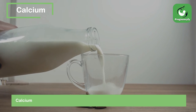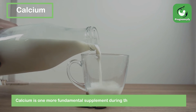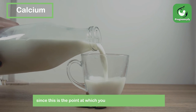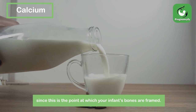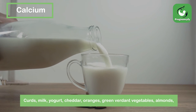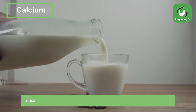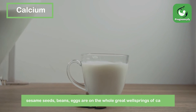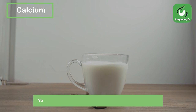Calcium. Calcium is one more fundamental supplement during the 9th month of pregnancy, since this is the point at which your infant's bones are formed. Curds, milk, yogurt, cheddar, oranges, green verdant vegetables, almonds, sesame seeds, beans, and eggs are on the whole great wellsprings of calcium. You can likewise get calcium in your body from supplements.